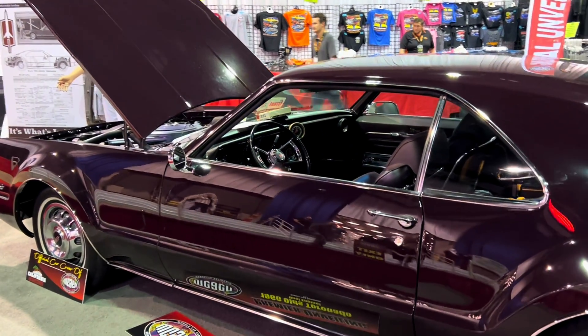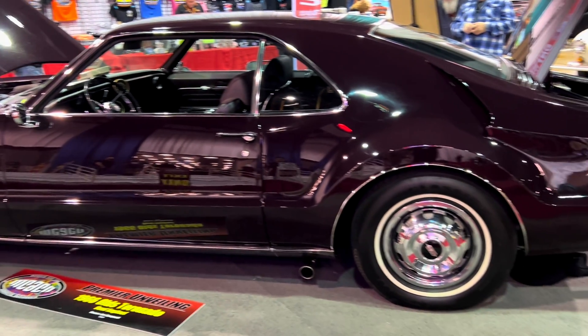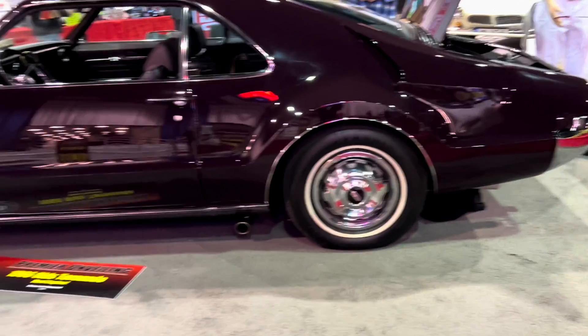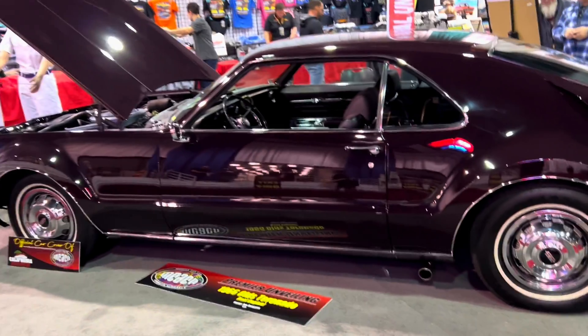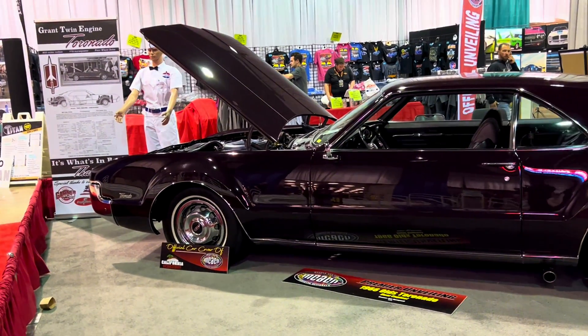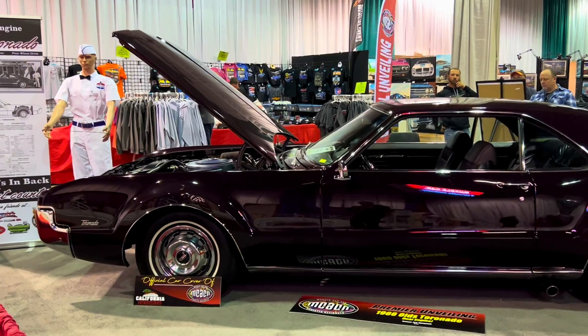Total weight distribution was now 48% to the front and 52% to the rear, which sounds good on paper, but there is now the added weight of a second powertrain. The twin-engine setup could reportedly achieve 0 to 100 miles per hour in just 11 seconds, which is blisteringly fast, but it averaged 7 to 10 miles per gallon and about 240 miles of range.